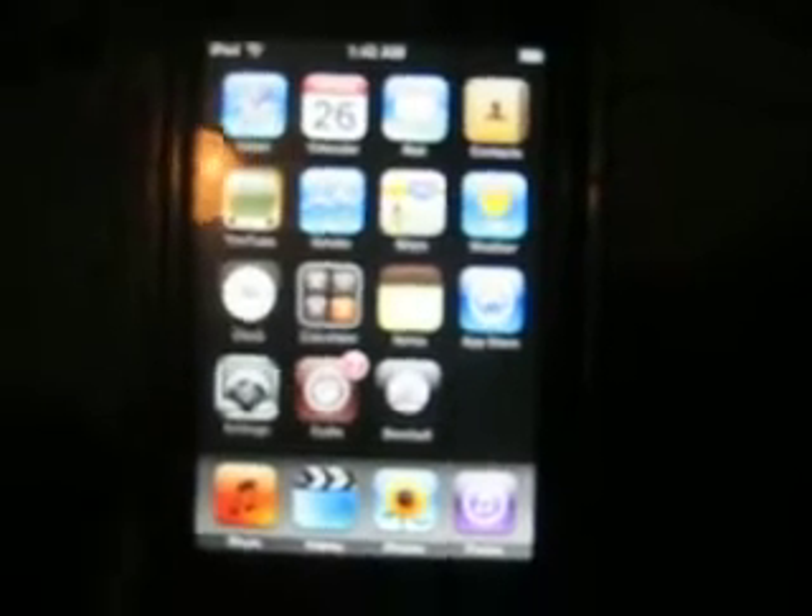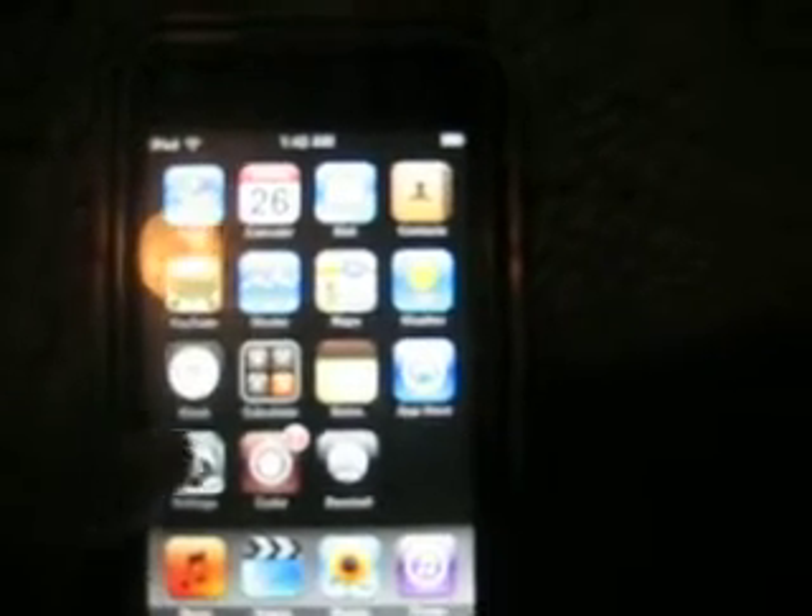Just to show you guys, I'm on 2.0. I'll go to Settings, General, About — loading — 2.0, right there.